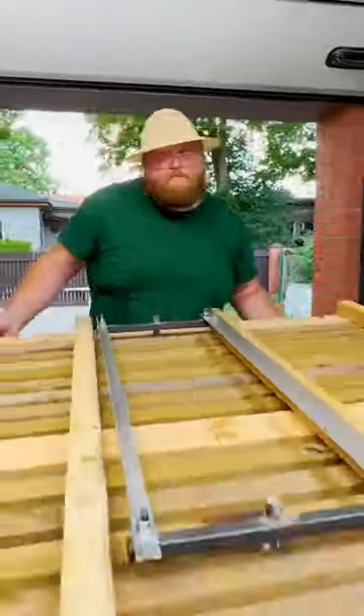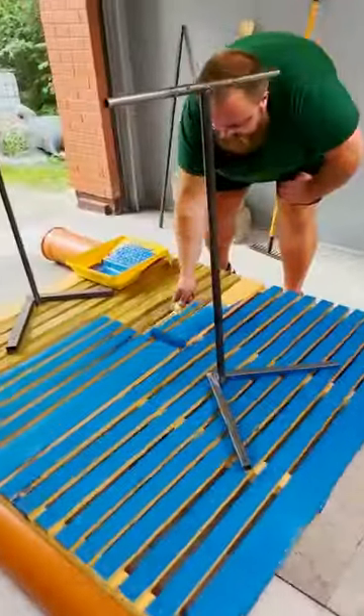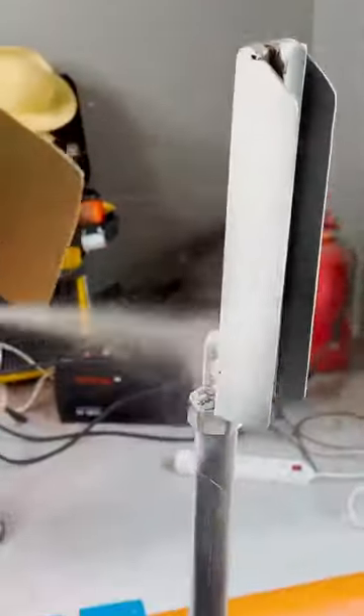Forgive me, boat experts, if I get any terms wrong. He also painted them in cheerful colors. When both structures were ready, it was time to assemble them.